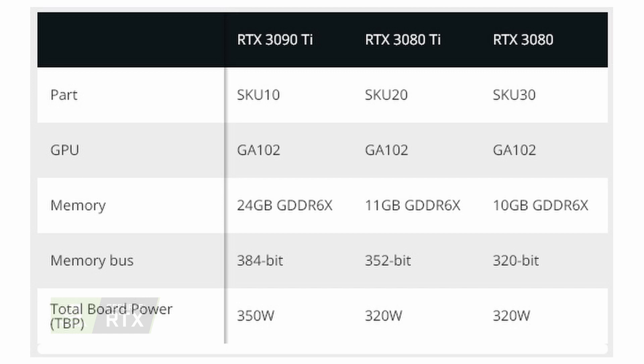The SKU expected to be called the RTX 3080 will feature a 320-bit bus width, 10GB GDDR6X RAM, and 320W TDP. The SKU currently slated for the RTX 3080 T Super designation will end up with a 352-bit bus width, 11GB GDDR6X RAM, and 320W TDP.